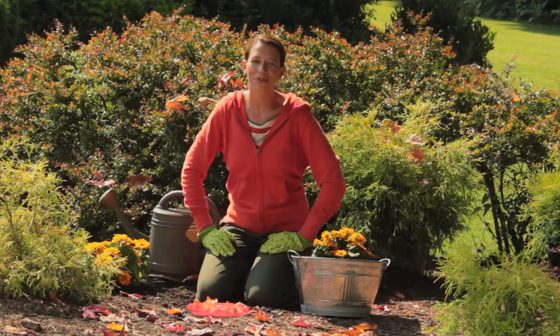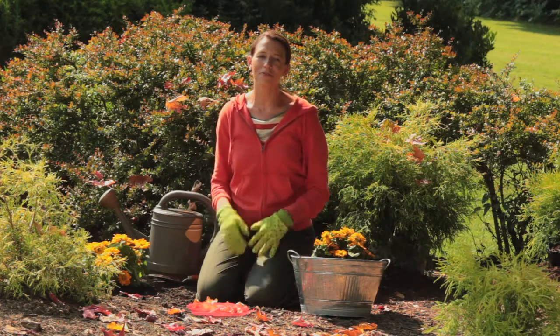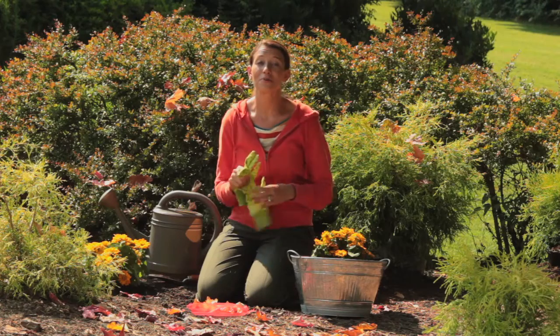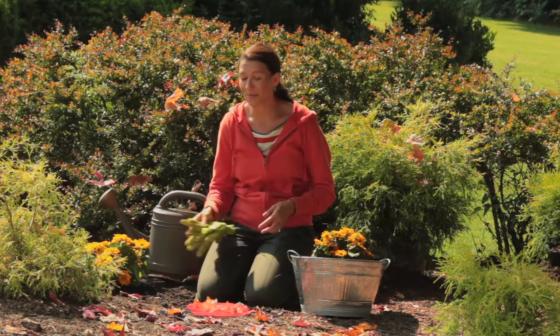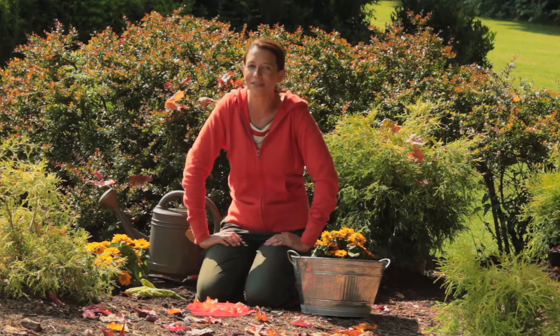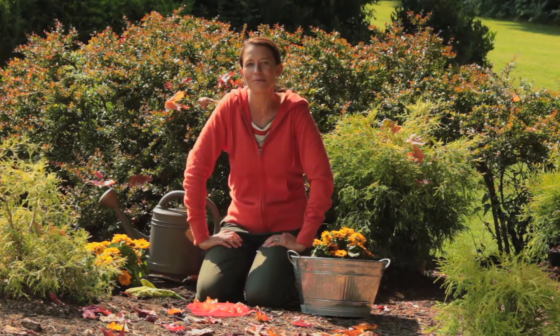Hi, I'm Amy Doobie with Dig Drop Done. With so many animals in the garden, you'd think that they would love flowers just as much as we do, but in actuality, they're just looking for a meal. I just finished planting my tulip and crocus bulbs, which are my favorite, but they're the animal's favorite too. I'm here today to tell you three tips on how to keep animals out of the garden.